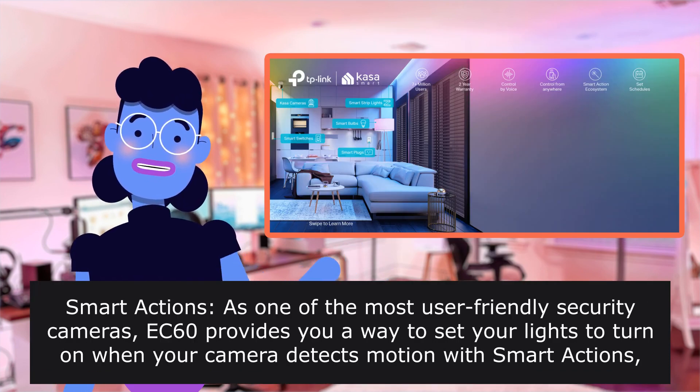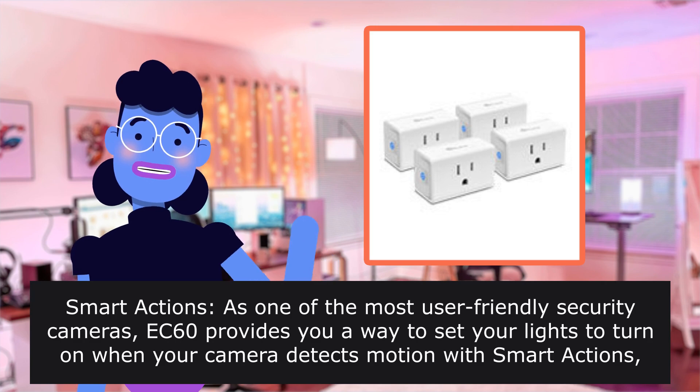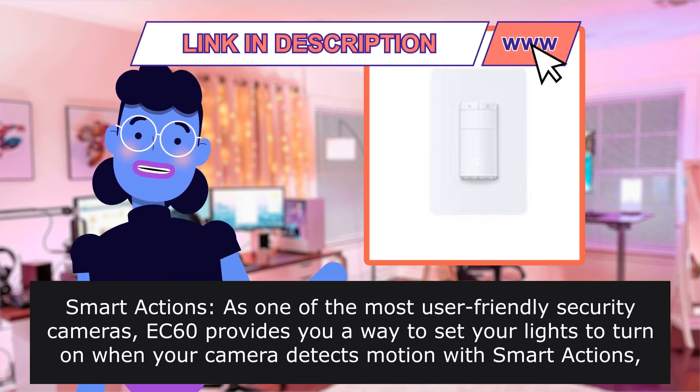Smart Actions — as one of the most user-friendly security cameras, the X60 provides a way to set your lights to turn on when the camera detects motion. Smart Actions allow you to create interactions between your camera and other CASA devices.